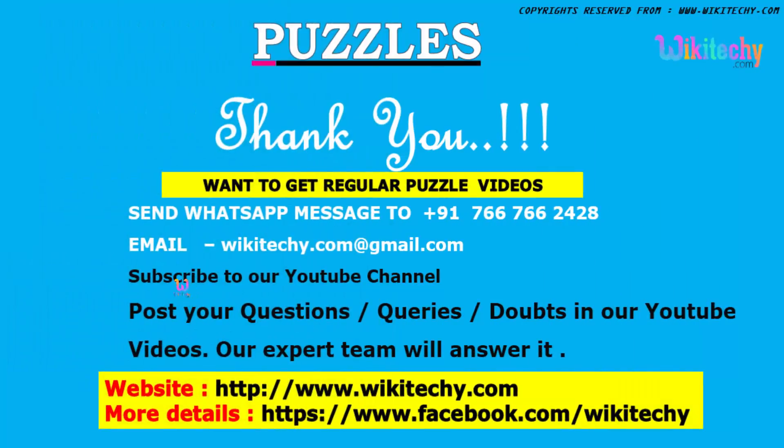You can find a lot of YouTube videos with us related to puzzles and other technologies. You can post your questions or queries, and by subscribing to our YouTube channel, we can help you. This is our contact number and here is our website. Thank you.